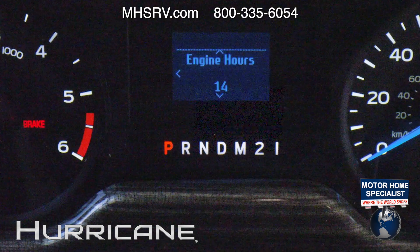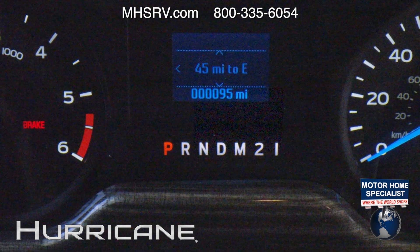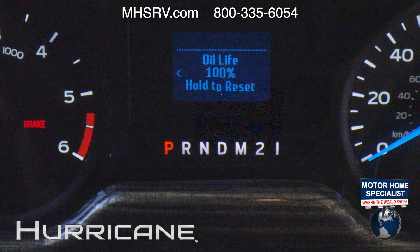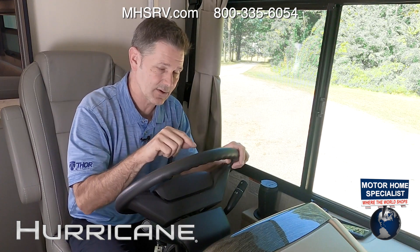Going through the menus, you have your engine hour meter, outside air temp, distance to empty, two trip meters, miles per gallon readout, oil life remaining, and a voltmeter — everything you need to keep an eye on your Hurricane right in front of you.